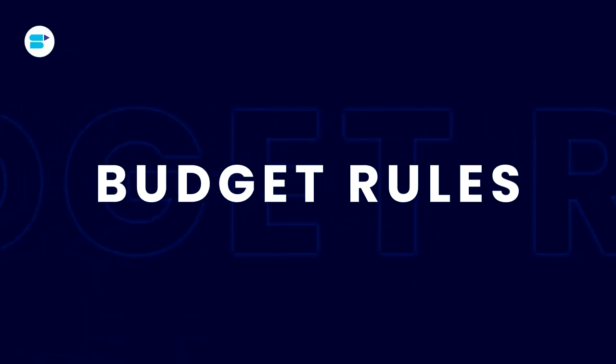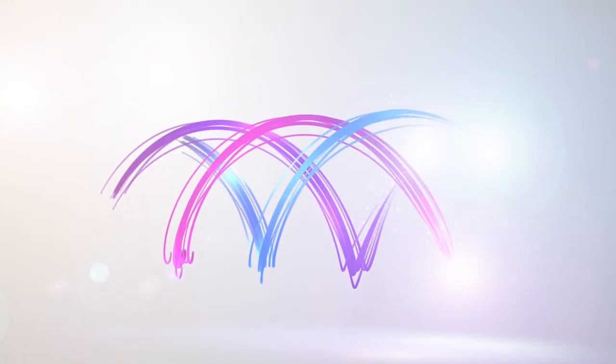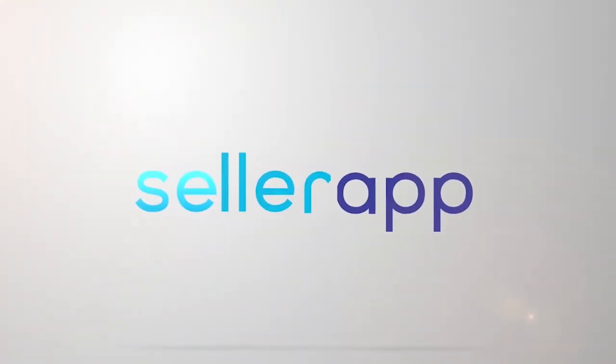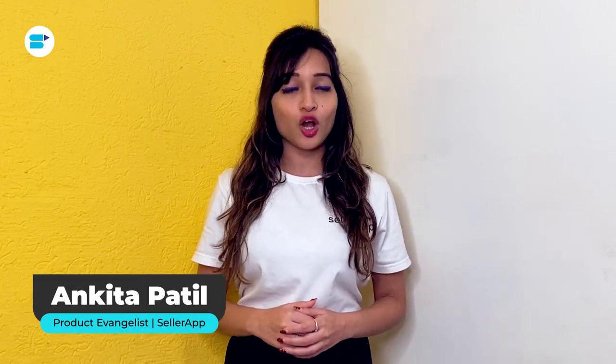To help prevent campaigns from running out of budget, Amazon has developed an incredible feature: budget rules. I'm Ankita Patel, Product Evangelist at Sellera, and today I'll be discussing a crucial topic — Amazon budget rules and how you can use them to your advantage.